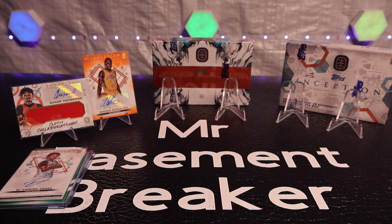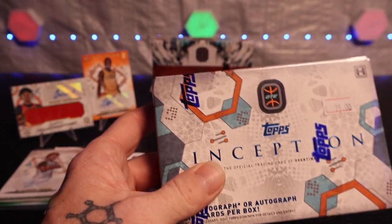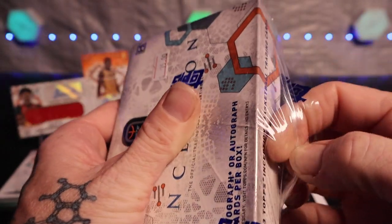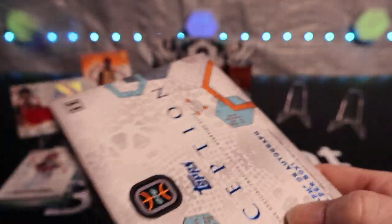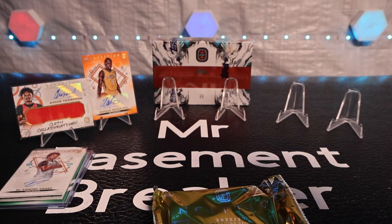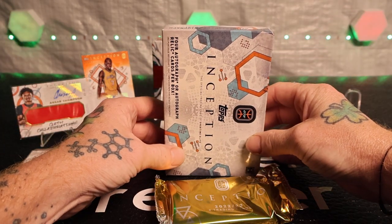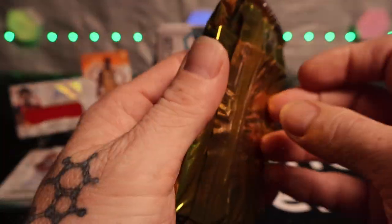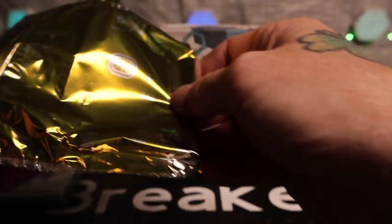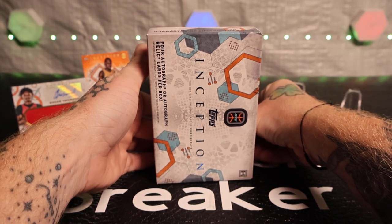Alright, so for the first box we got one of the Thompson boys - let's get rid of this packaging. Here we go - man, imagine a Wimby. I mean, I've pulled Wimbys before but definitely not pulling any, you know, auto on those.